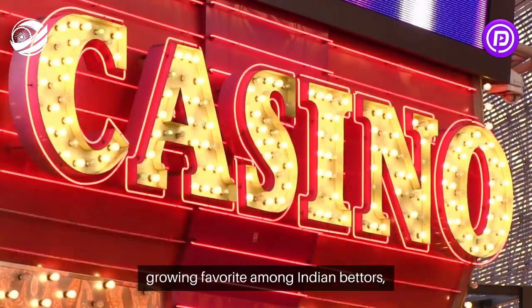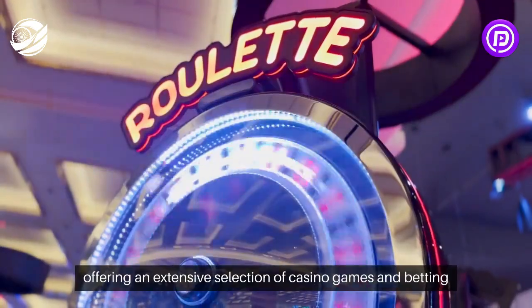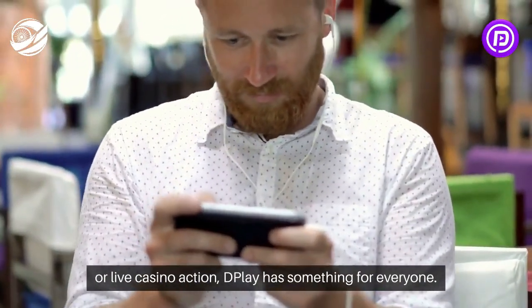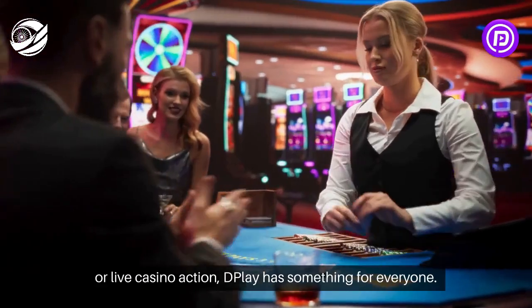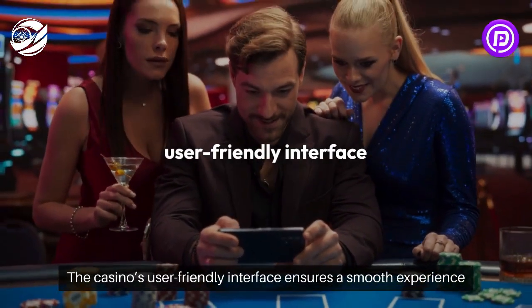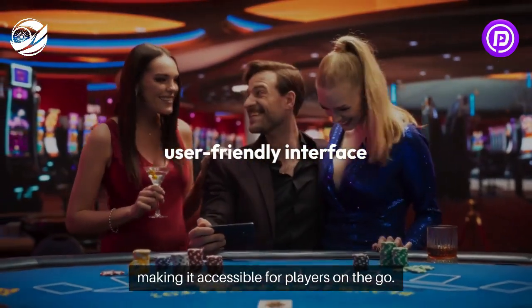Dplay Casino is a growing favorite among Indian bettors, offering an extensive selection of casino games and betting options. Whether you're a fan of slots, table games, or live casino action, Dplay has something for everyone. The casino's user-friendly interface ensures a smooth experience across both desktop and mobile platforms, making it accessible for players on the go.